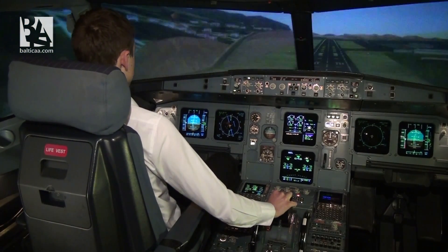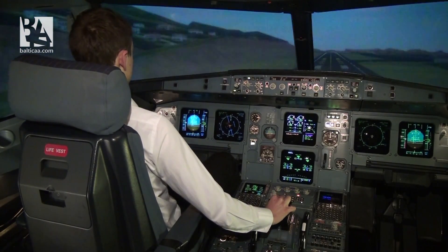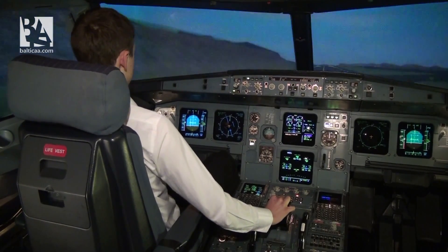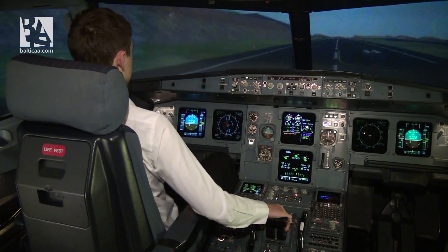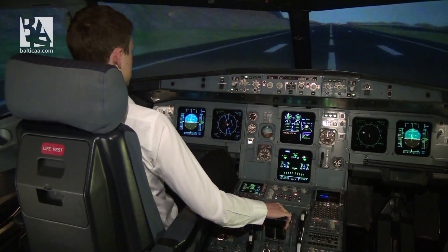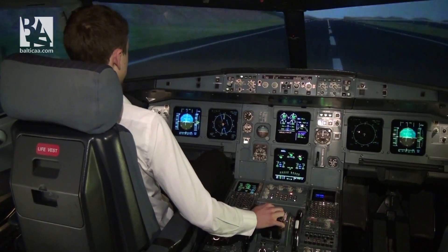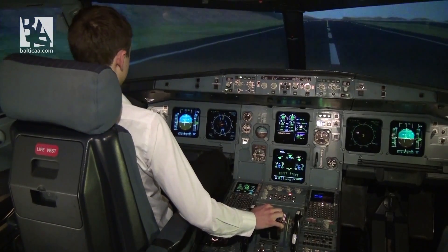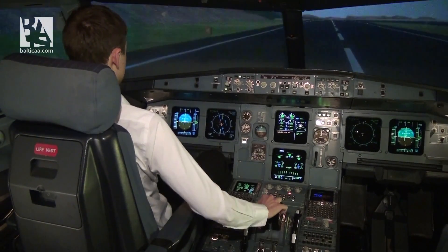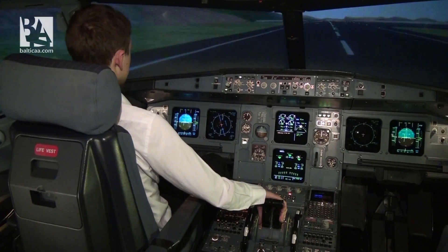Three hundred feet, two hundred, one hundred, fifty, forty, thirty, twenty — retard. Five. We set down. Reverse thrust — 15 knots to stop. Reverse thrust set. One hundred knots, 80, 70 — reverse thrust off. 60 knots, normal braking. And we come to a complete stop.